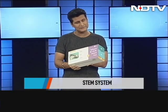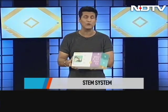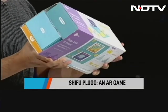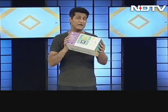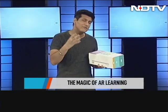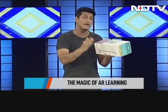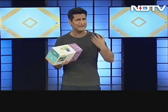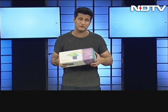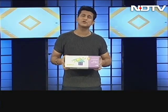Where STEM meets fun is this — the Shifu Plugo, Link and Count. For about 5 to 10 year olds, this is a hands-on augmented reality gaming system. A very interesting way to get education in. Technology taking education forward rather than the old school way of just textbooks and teachers. We've got the real audience for it — a child to try it out. Let's see what the child has to say.